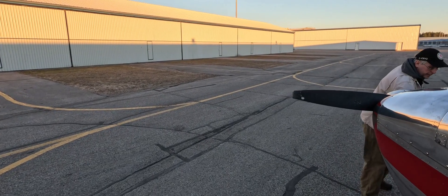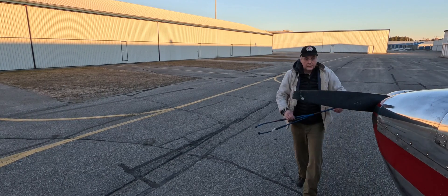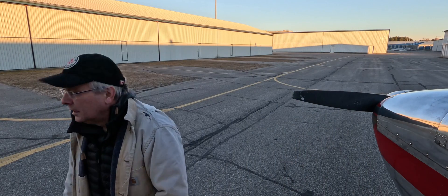Valid to February 6th at 1937 Zulu. Friction index runway 1230 not reported. Inform ATC that you have information Charlie.